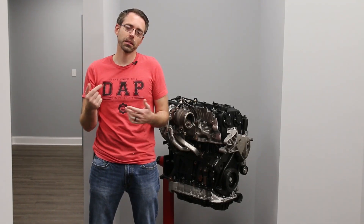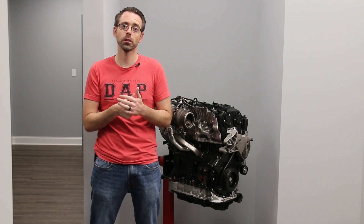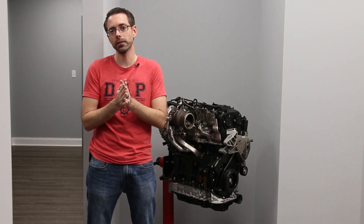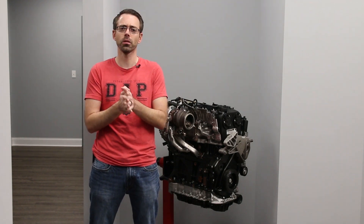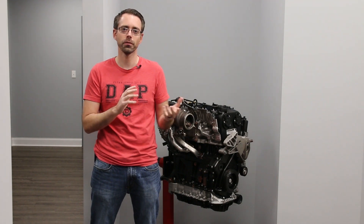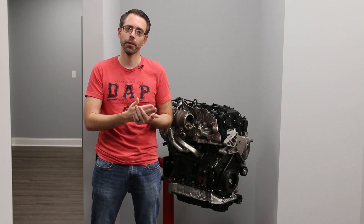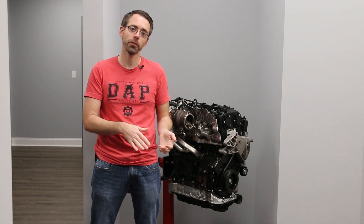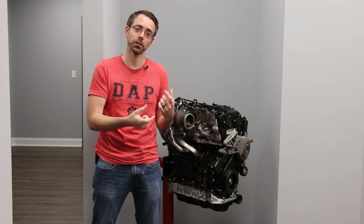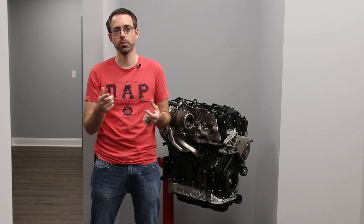High-pressure fuel pumps failing can cause a variety of things. Most often they throw faults, and I don't know what kind of car this is, but FSI or TSI will have a little bit different variation of faults. Either one could fail either way. If you have an FSI it's always best to look at the cam follower first, address that, make sure you don't have issues around the cam follower or camshaft itself where it drives it, then you can look at your fuel pump.